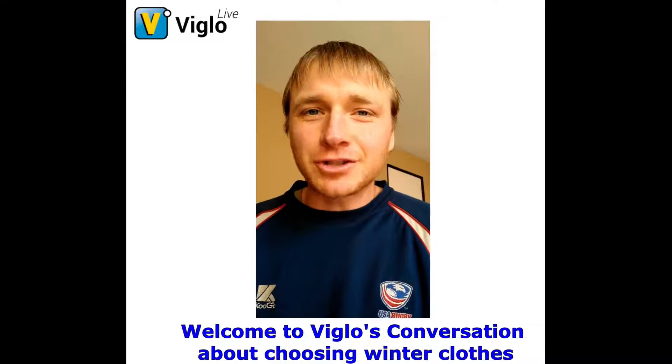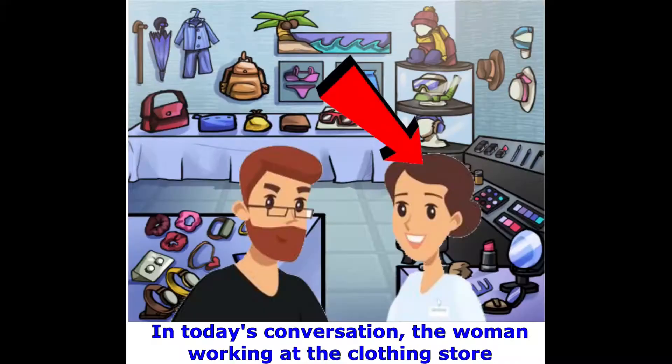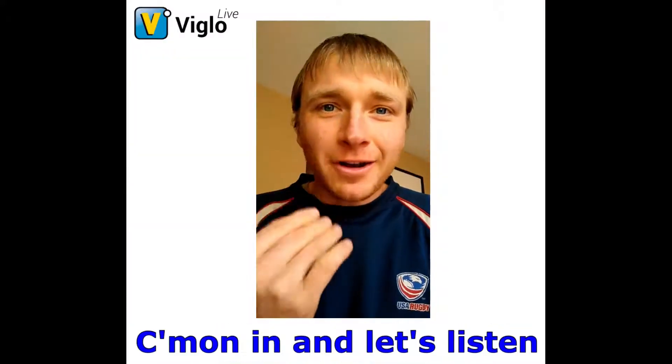Welcome to Viglo's conversation about choosing winter clothes. In today's conversation, the woman working at the clothing store will help the man choose the color of his clothes. Come on in, let's listen.